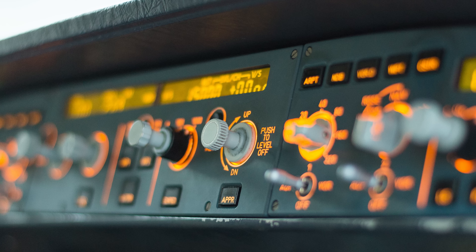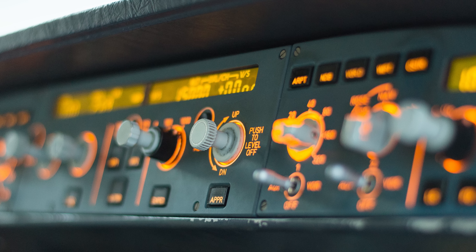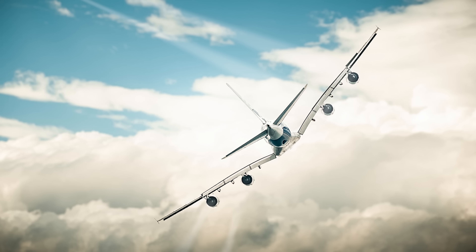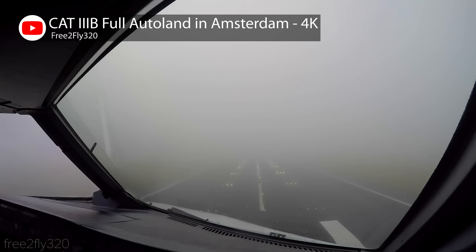And if air traffic control needs the captain to make changes in flight, the autopilot can help with that too. For example, to change the aircraft's heading or direction, all the captain has to do in many cases is turn a knob to the desired heading, and the plane will turn itself. Newer planes can even land themselves using the same information, and while the thought of rapidly approaching the ground under the control of a machine is a little scary, the idea is that this kind of automation actually makes planes safer.